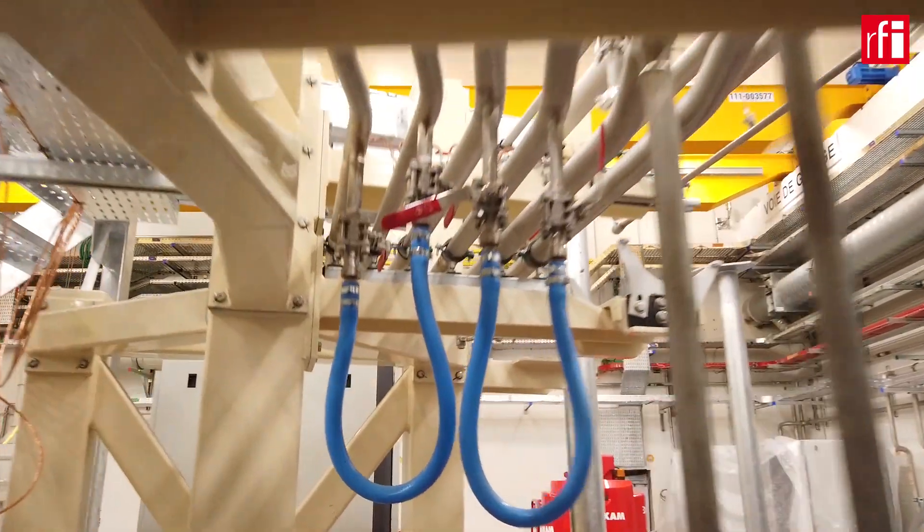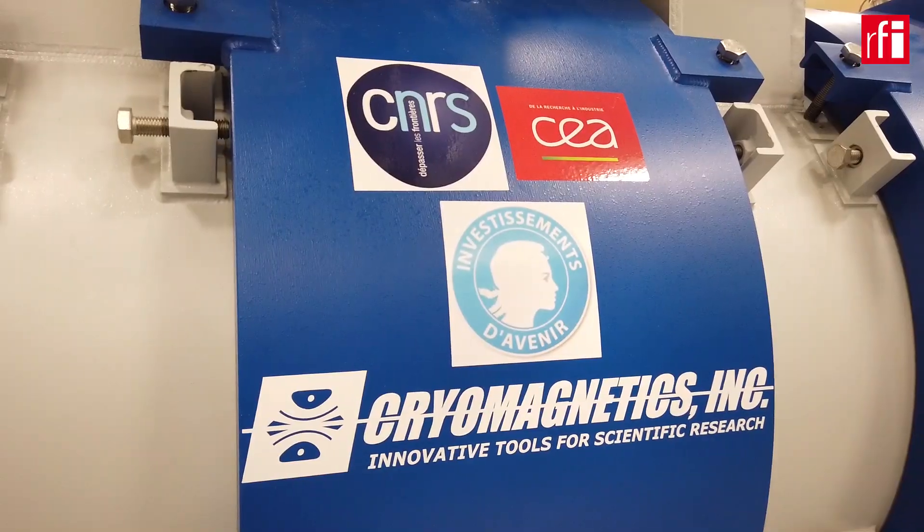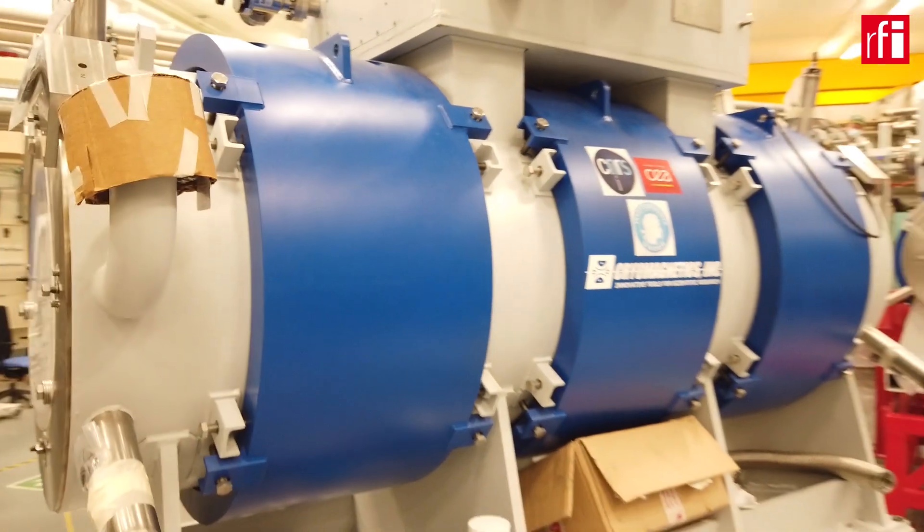And also, using our brand new linear accelerator, we will look for new ways to produce isotopes which could be used for nuclear medicine.